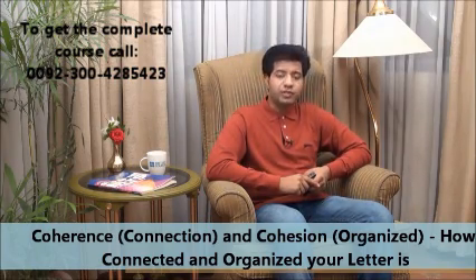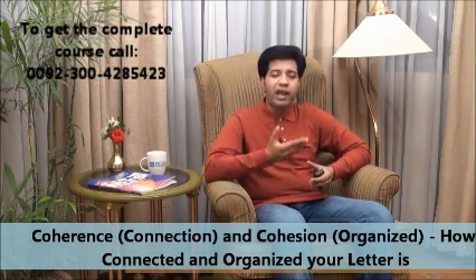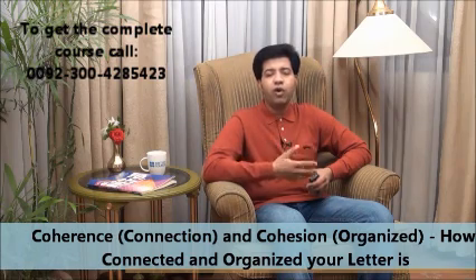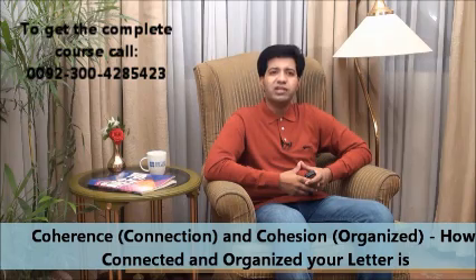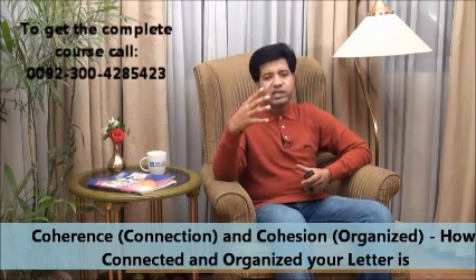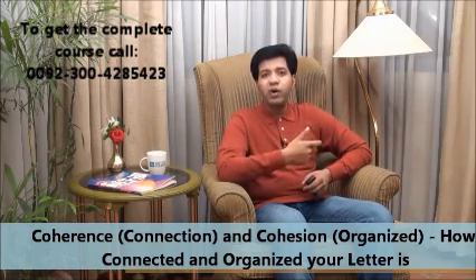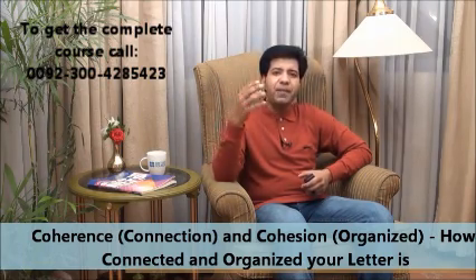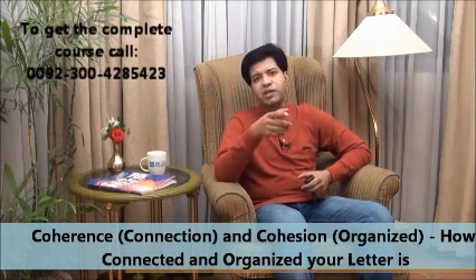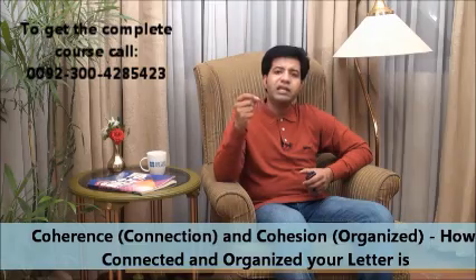The next point is cohesion, which means organization. You have to organize the whole essay, report, or letter. It means how connected and organized your writing is — following a specific structure with a beginning, middle, and ending, including the body of the letter, report, or essay. This is basically called cohesion.